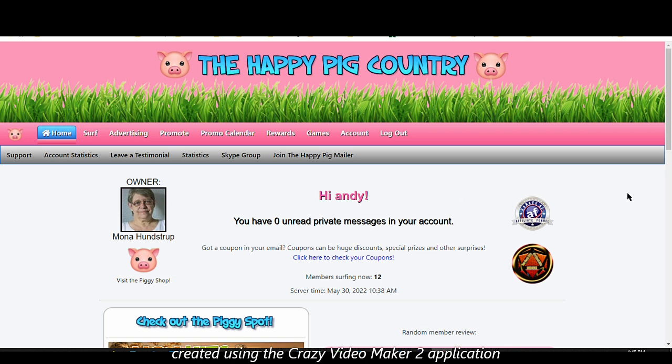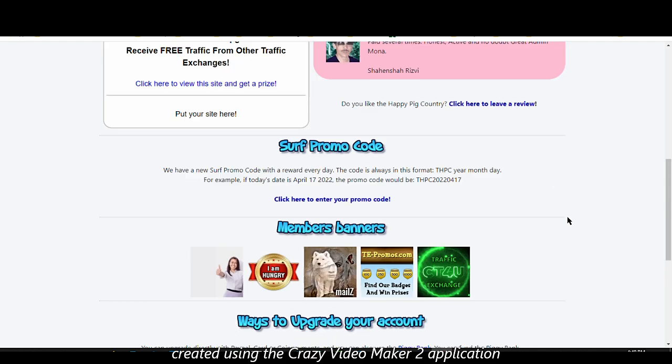Another reason I decided to record a video about this site is that it's a partner site with another traffic exchange site called Finest Traffic, which I already have a video about. If you combine all these partner sites, you will obviously earn more additional rewards, including cash. So I've added this site to my daily surfing routine.